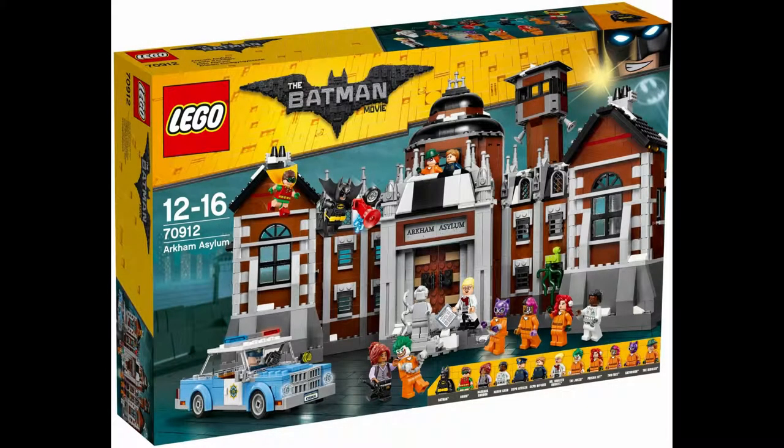The second one is Lego set 70912 Arkham Asylum. It has 1,626 pieces, went for $150, and has 13 minifigures. These include Batman, Robin, Barbara Gordon, Aaron Cash, Dr. Harleen, two GCPD officers, the Joker, Two-Face, Poison Ivy, the Riddler, and Catwoman.